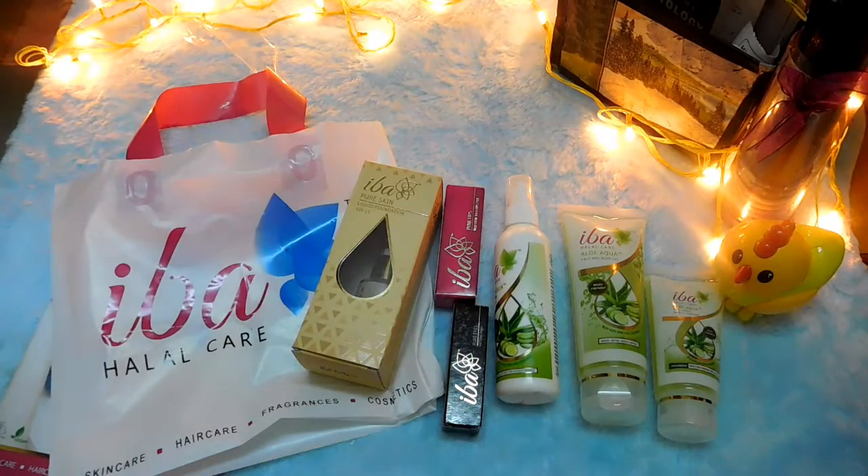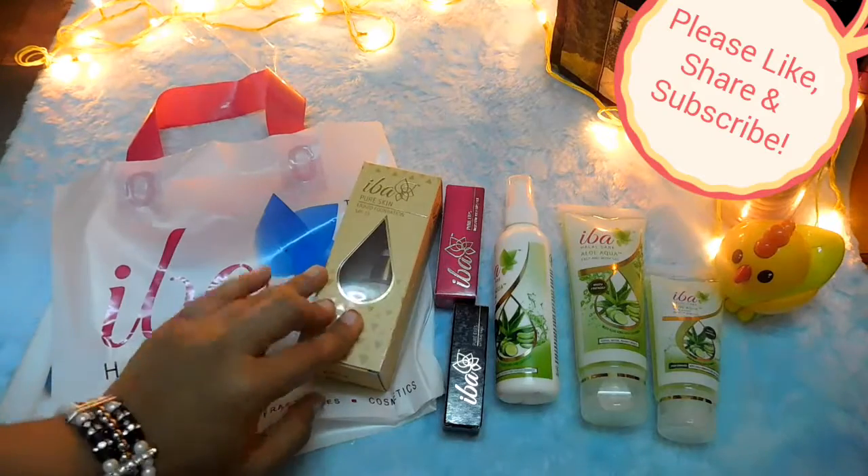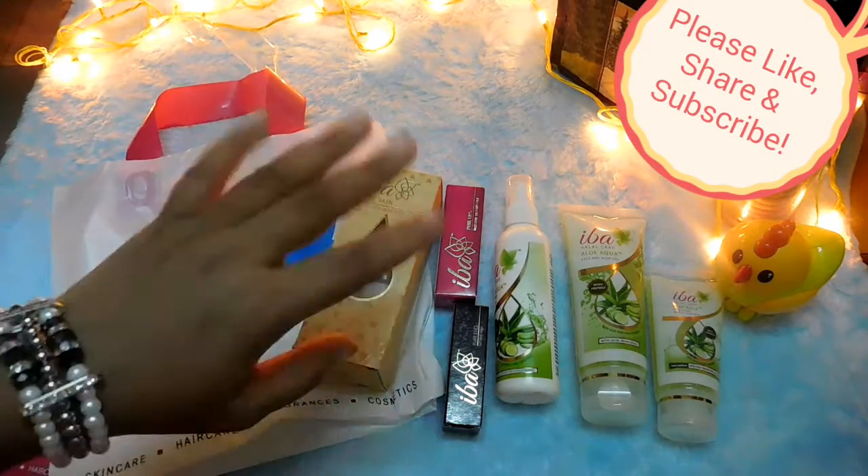That was all the products I got from Iba Halal Care. Thank you so much for watching. If you liked this video, please like, share, and subscribe to my channel. Until then, take care, bye bye!